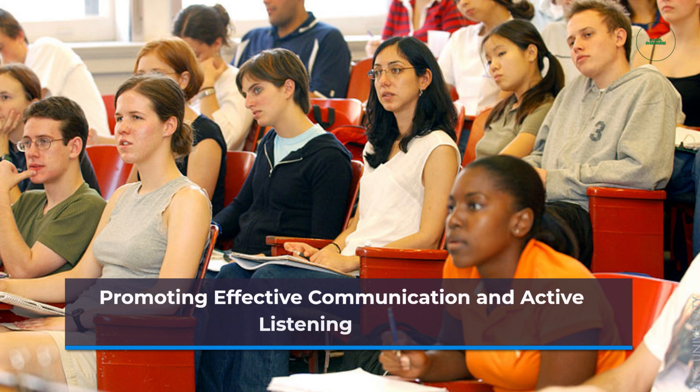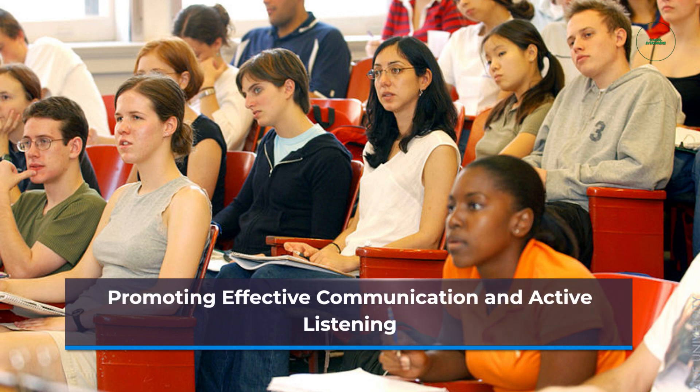Teachers should emphasize the importance of effective communication and active listening during collaborative activities. Encouraging students to express their ideas clearly, ask questions, and actively listen to their peers fosters productive collaboration and mutual understanding.